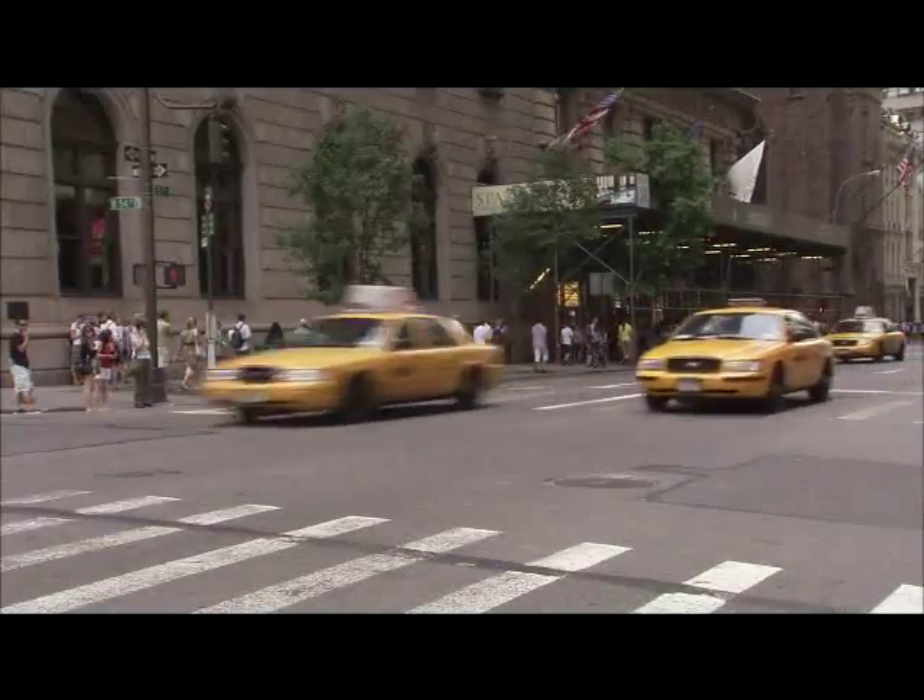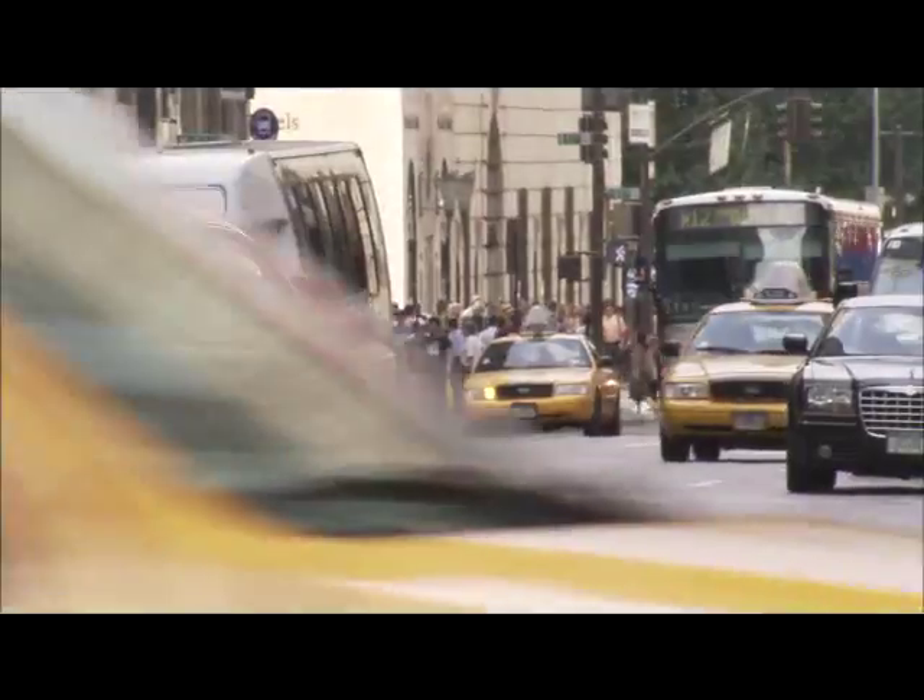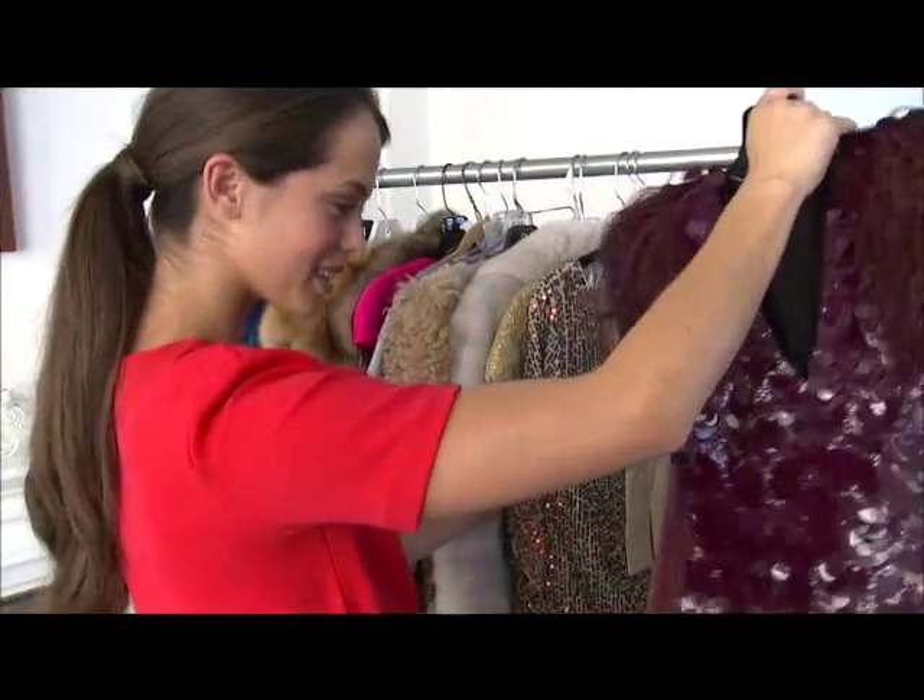My name is Kelly. I'm a model in New York. Between fittings, castings, and photo shoots, I'm always on the go, but I always try to be on the go in style.